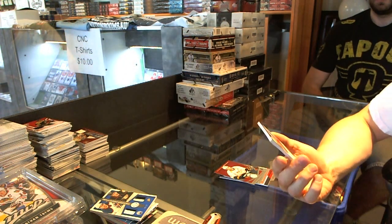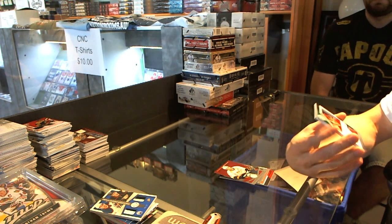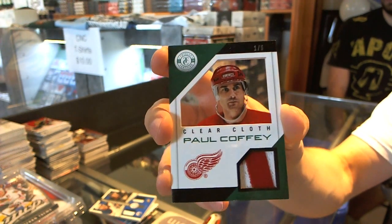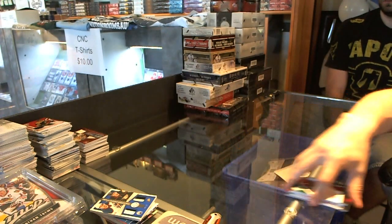Oh nice — a Clear Cloth two-color Emerald Patch, number one of five for the Detroit Red Wings, Paul Coffey. Coming up next: Limited and Contenders.